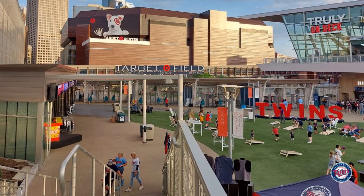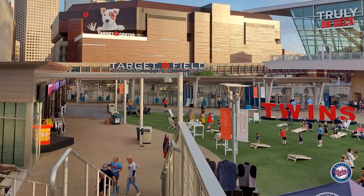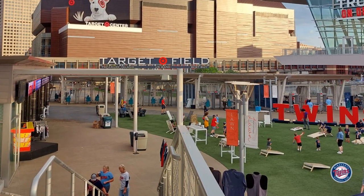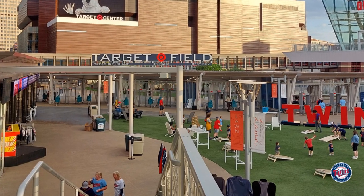This is a good view overlooking the whole Target Plaza area. You can see in the background that's Target Center, where the Minnesota Timberwolves play, just to give you a little bit of perspective of where you are.